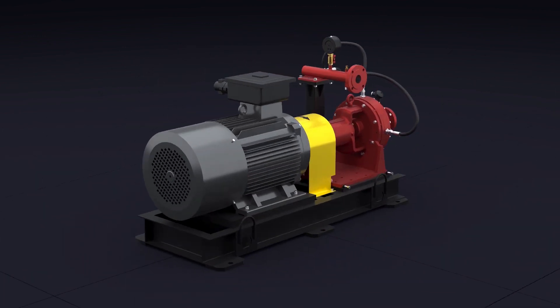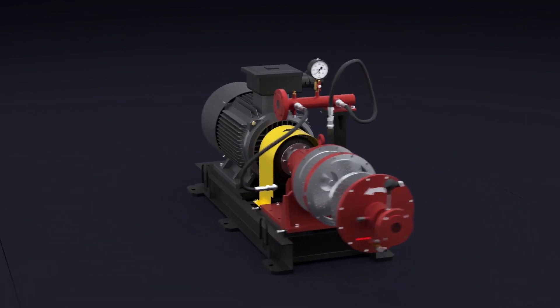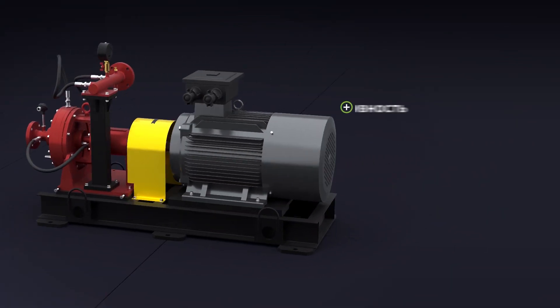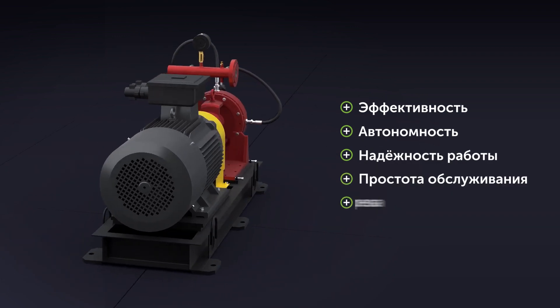The simplicity of the design of the VTG heat generator ensures reliability both in operation and in maintenance. The costs of its operation are similar to the costs of operating a centrifugal pump of equal power.